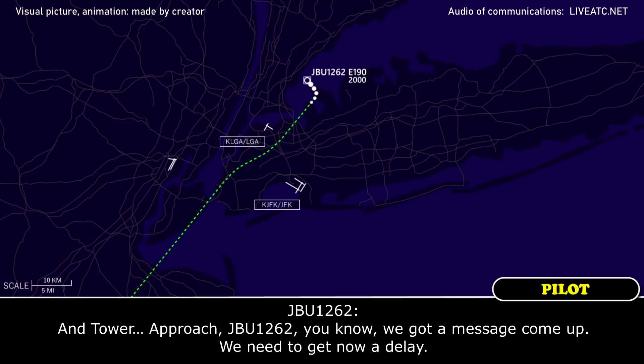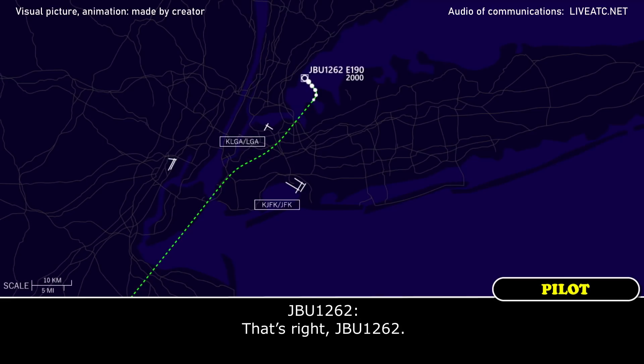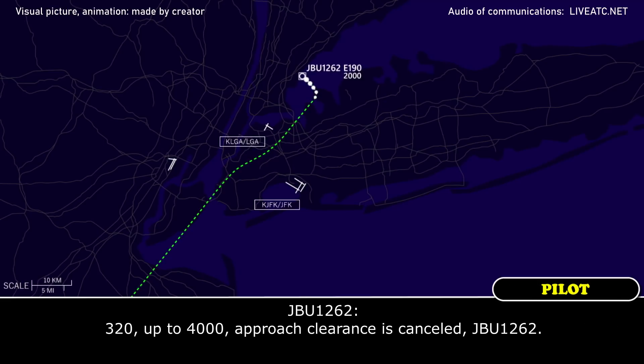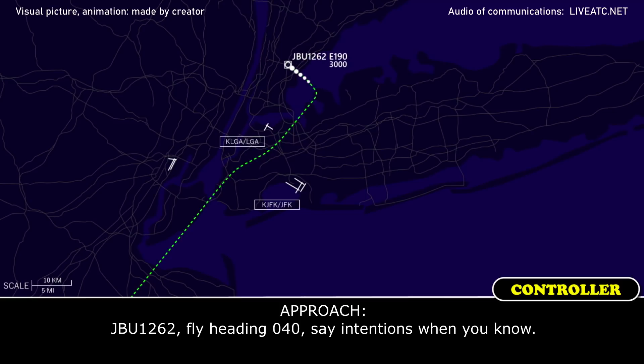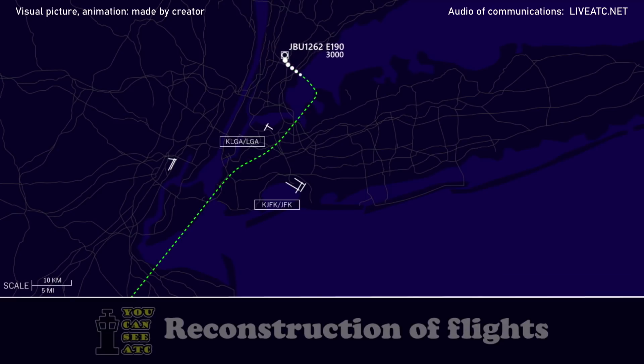JetBlue 1262, a message has come up. JetBlue 1262, approach is canceled. Fly heading 320, climb and maintain 4,000. JetBlue 1262, fly heading 040. 040, 1262, we'll let you know.